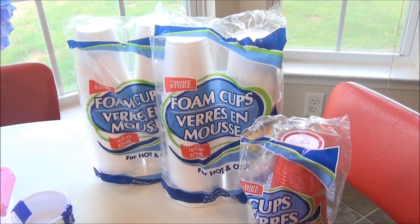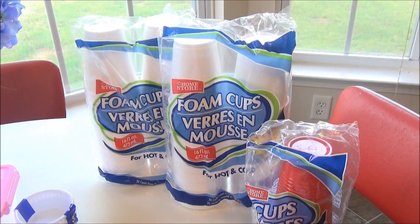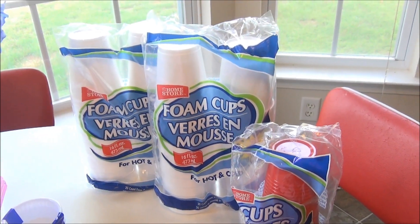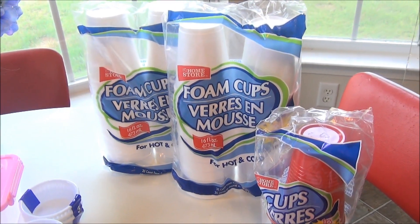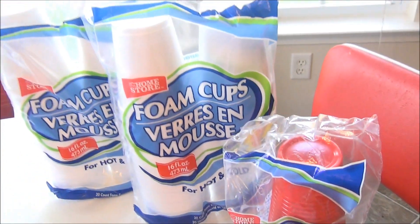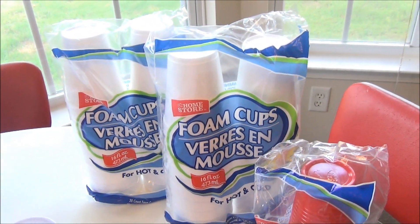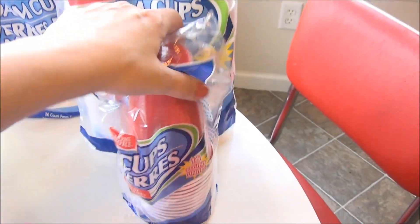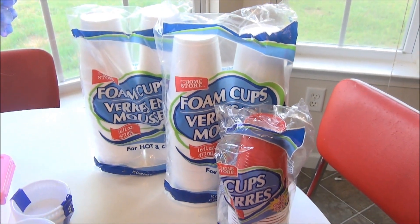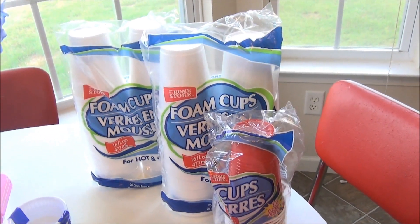Foam cups are not environmentally friendly — they are biodegradable but still a cup I use often. Most of the time I drink my coffee out of a foam cup. I have a million mugs and I do use those, but especially on days I'm leaving I love these little foam cups. I find them at the dollar store for a dollar a piece and I'm not going to give them up. I also got one package of the red cups because I didn't remember how many we had, but these are items our family uses quite often.